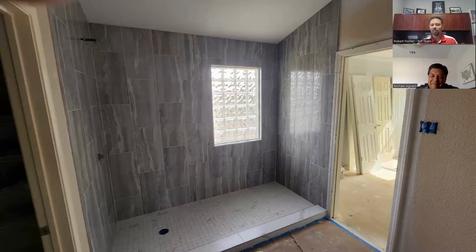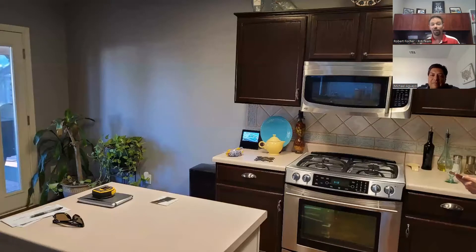Absolutely. This is obviously a big deal just for comfort, for resale, for everything. This next one I also really love — so tell me about this kitchen remodel.